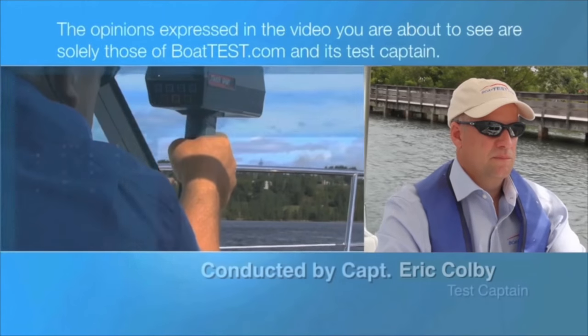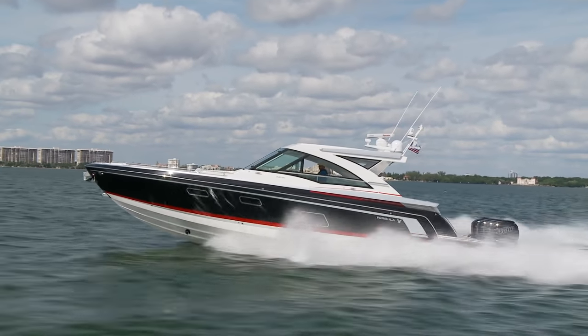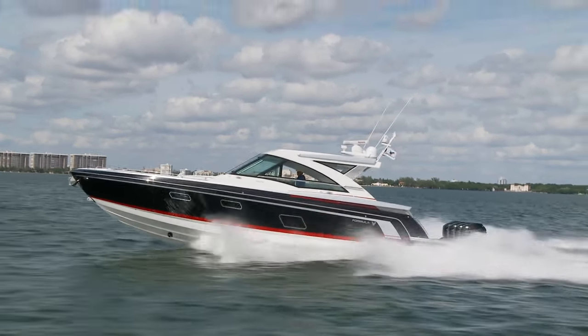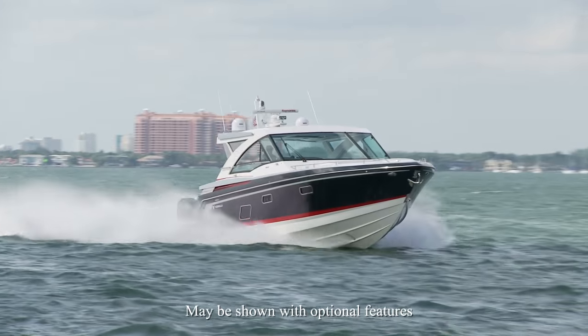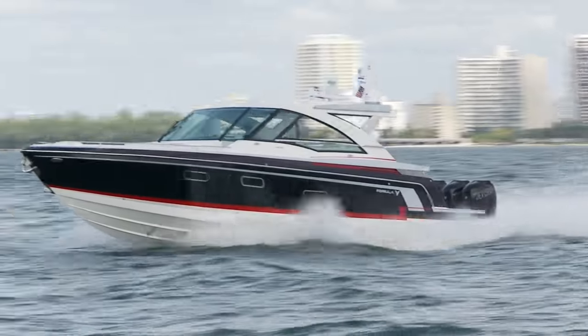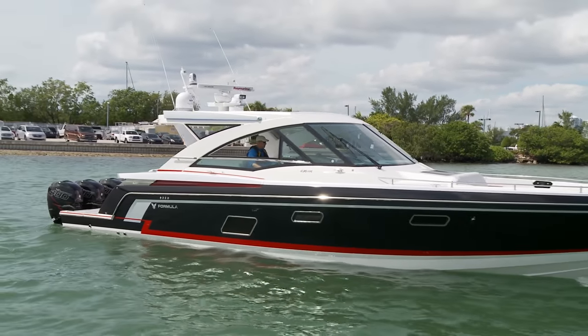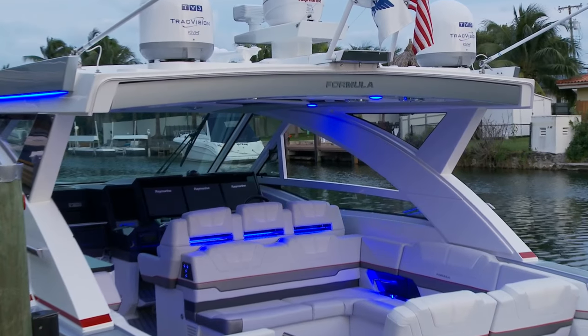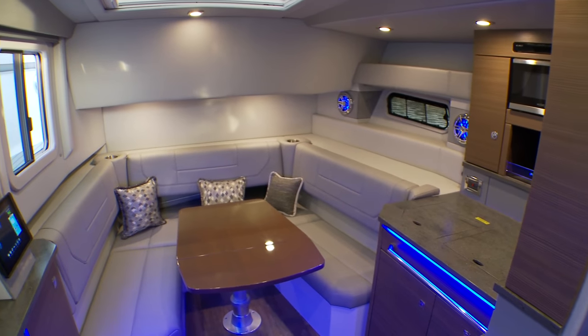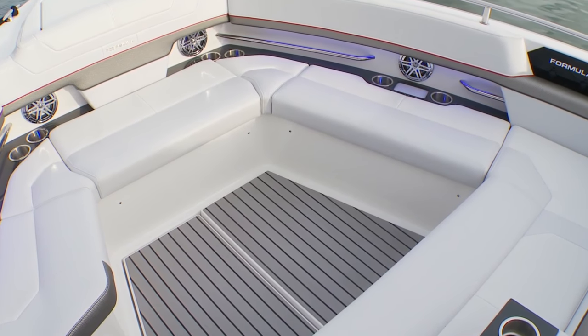The following opinions are solely those of BoatTest.com and its test captain. The new 430SSC is the first outboard-powered boat that Formula has built since 1986. It represents an important advancement in the concept of day boating because it incorporates all of the traditional entertaining venues of a large day boat cruiser with the water sports capabilities of a large sport boat. But with her hardtop, impressive helm station, and surprisingly large accommodations below, the 430SSC also serves as an express cruiser with bow seating.